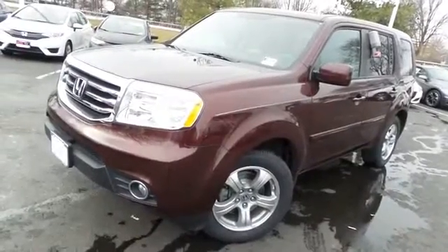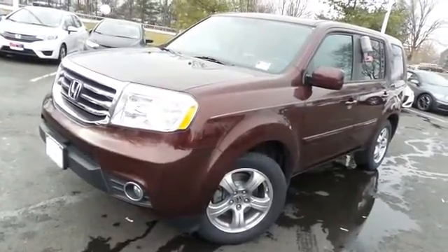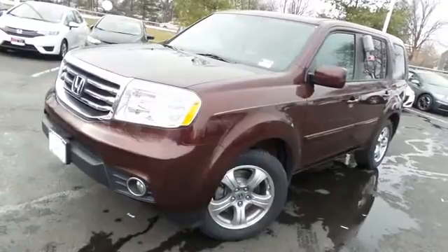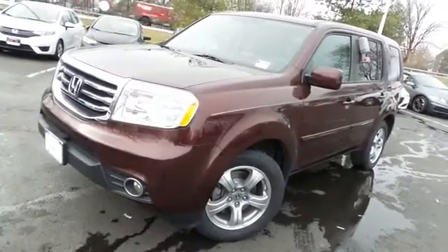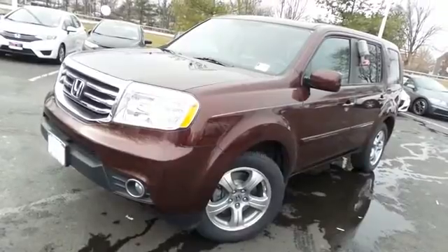Come down to Honda of Nanuet today and test drive this gorgeous, fully loaded, fuel-efficient 2013 certified pre-owned Honda Pilot EXL four-wheel drive with Bluetooth, reverse camera, and only 40,000 miles.